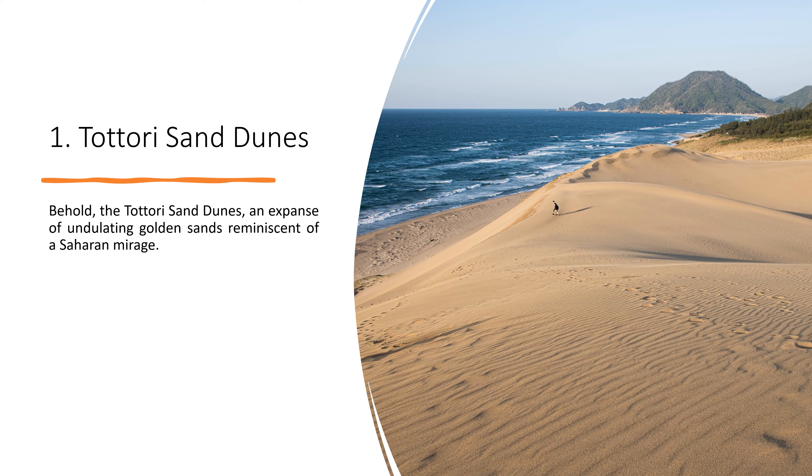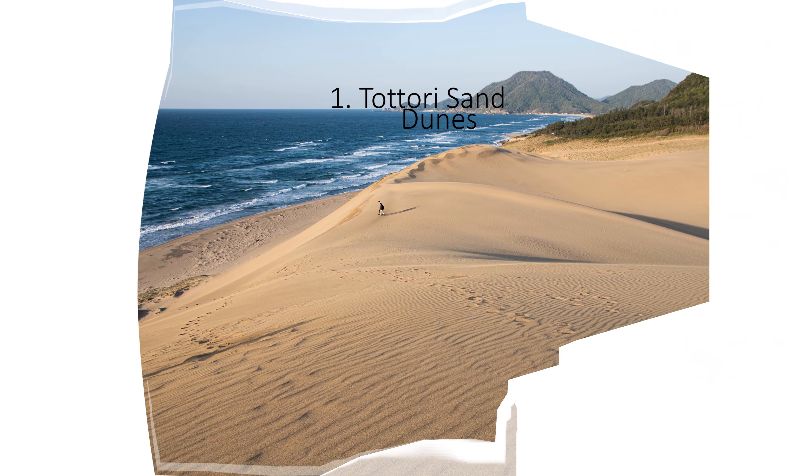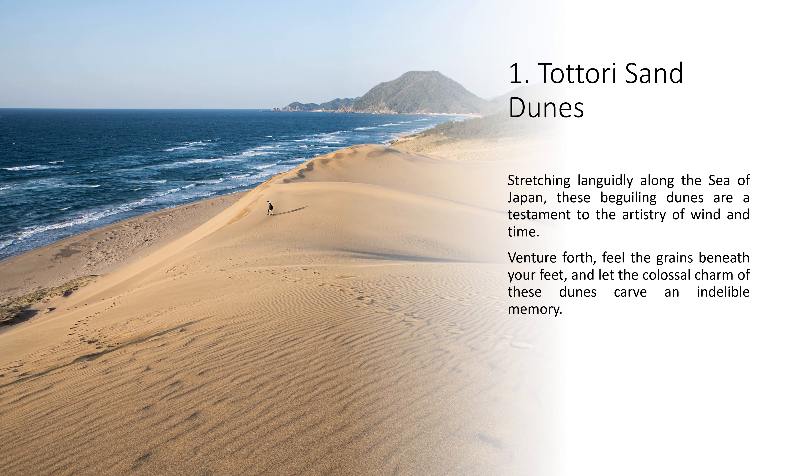Behold the Tottori Sand Dunes, an expanse of undulating golden sands reminiscent of a Saharan mirage. Stretching languidly along the Sea of Japan, these beguiling dunes are a testament to the artistry of wind and time. Venture forth, feel the grains beneath your feet, and let the colossal charm of these dunes carve an indelible memory.